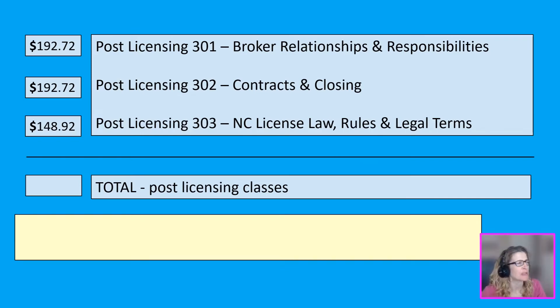You do not have to take the post-licensing classes in numerical order. I actually took post-licensing 303 first because it fit my schedule. The classes dive deeper into topics critical to performing duties as a real estate agent, covering similar material to pre-licensing but in a lot more detail. I paid less for my 303 class than the other two because I left a Google review for the Go School, which gave me a 20% discount plus a 12% alumni discount. The other two courses were $192.72 each, for a total post-licensing cost of $534.36.